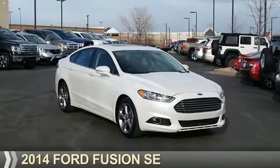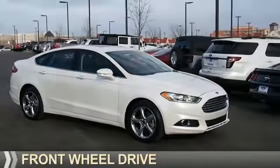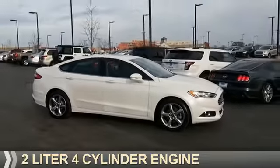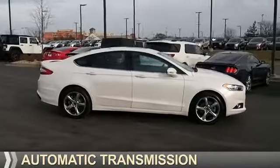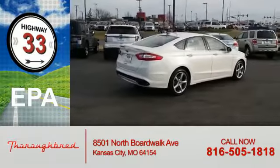Presenting the 2014 Ford Fusion. It's powered by front-wheel drive, a two-liter four-cylinder engine, and an automatic transmission. Great fuel efficiency saves you money by requiring fewer trips to the gas station.